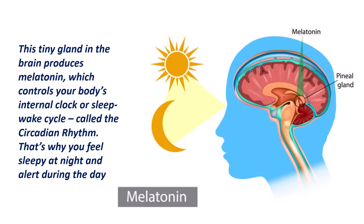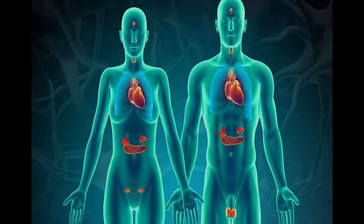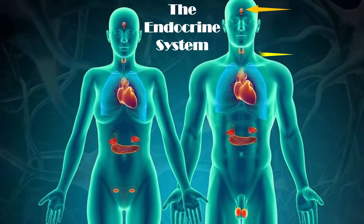So there you have it — your body's chemical command center in action. The endocrine system may be invisible, but it's always at work keeping you balanced and healthy. Now let's quickly recap the major glands and what they do.